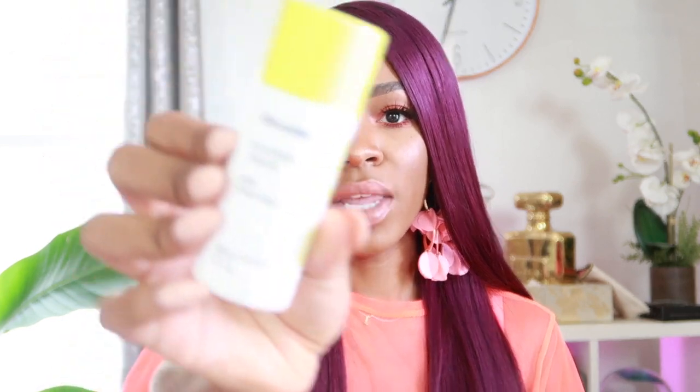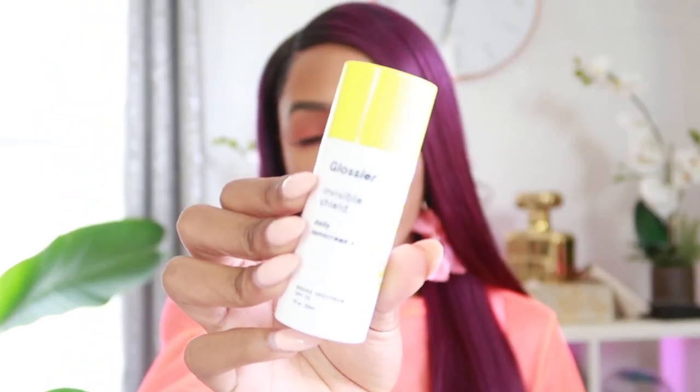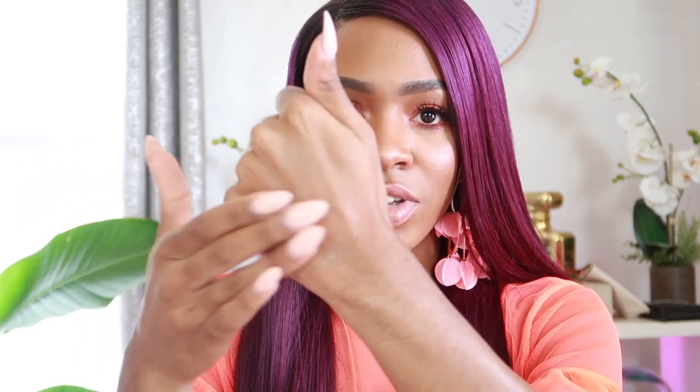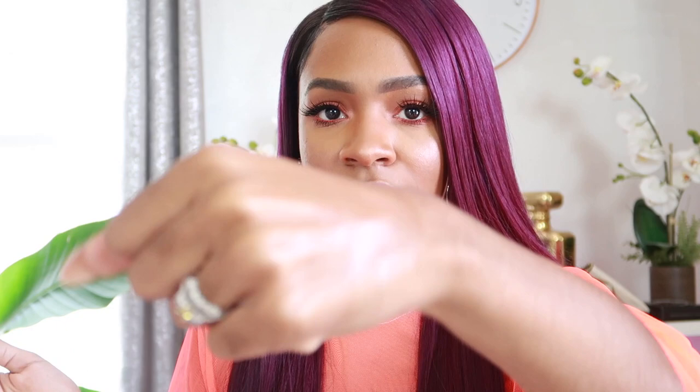I've been getting a lot of products from Glossier, and this is the Invisible Shield Daily Sunscreen SPF 35. It isn't like the Dream Screen, which has a silky texture — this one has basically no texture at all. It's invisible when you rub it in, doesn't leave a greasy residue, isn't white or gray, and doesn't smell like sunscreen.